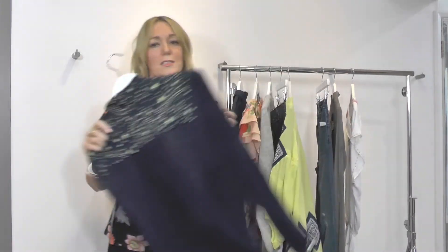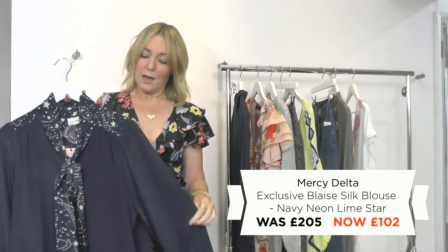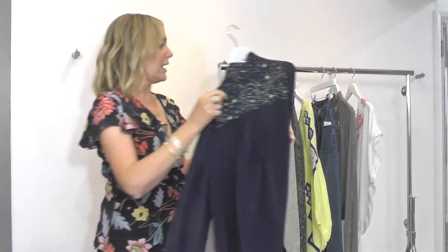It can't be a dressing room sale without the perfect silk blouse — loving this one from Mercy Delta. It's exclusive to us, super gorgeous on. I would do a little front tuck with it in my jeans, and I think that's a beautiful, real classic staple to get in the sale.